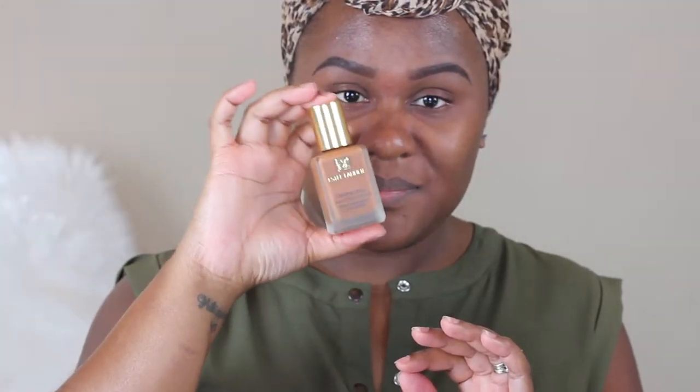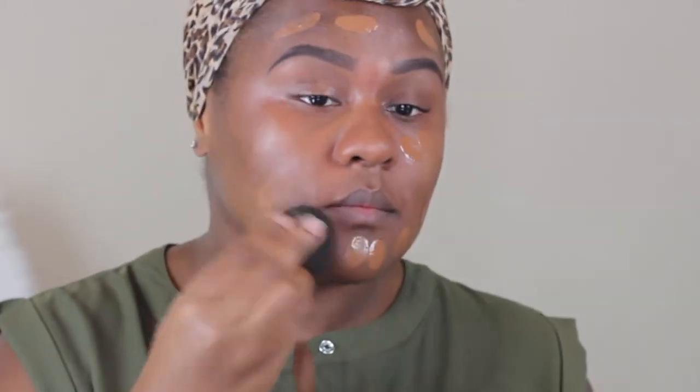And for foundation I'm using Estee Lauder Double Wear in the color Nutmeg R6W2. And just using a beauty blender again, just to blend everything out evenly.